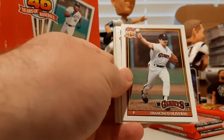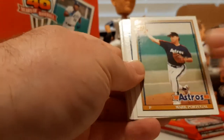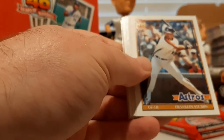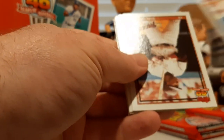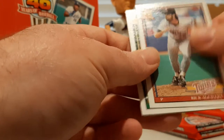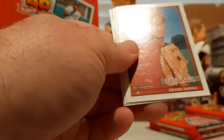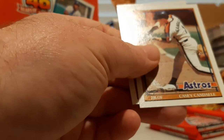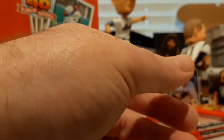Gary Sheffield, Francisco Oliveras, Mark Portugal, Mike Hartley, Tony Pena, Franklin Stubbs, Tommy Lasorda, another Tony Gwynn, Rick Aguilera, Kevin Maas Record Breaker, Frank DiPino, Greg Colburn future star, checklist, Gandisi, Roy Smith.